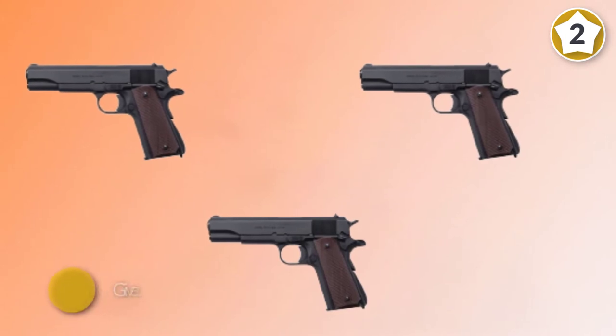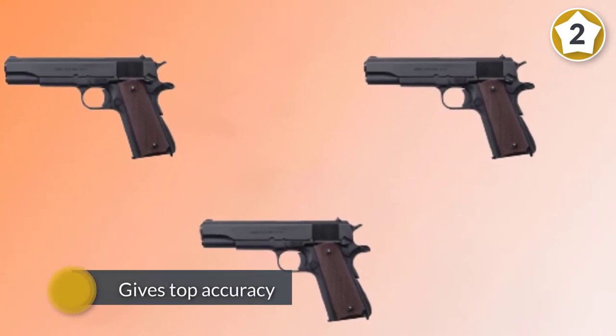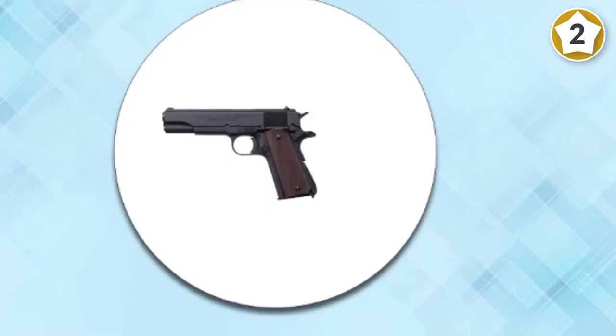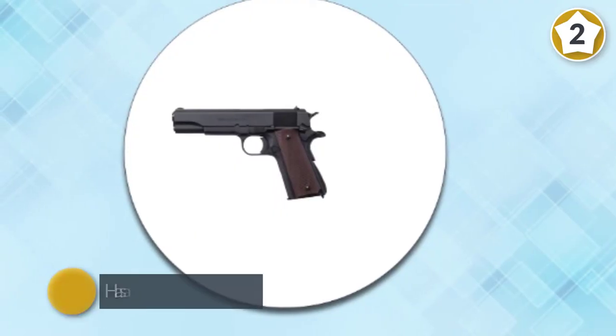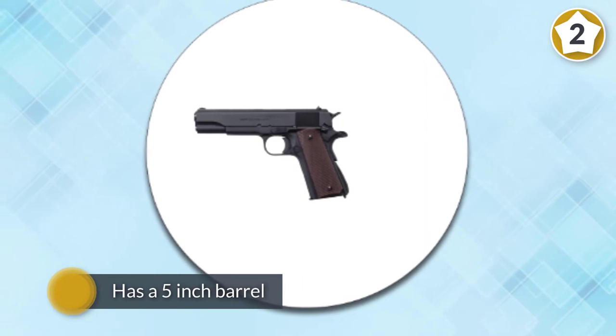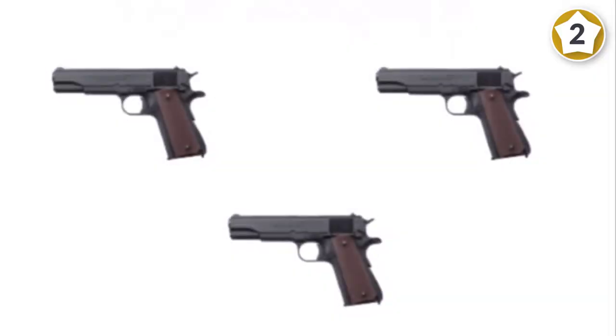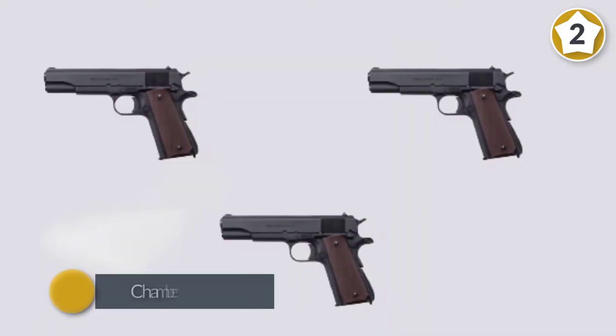If you will settle for nothing less than American, the 1911 A1 pistol should scratch your patriotic itch. Best in its class for the money, the BKO model excels at trigger compression, doesn't stutter, and gives top accuracy after you pass the break-in period.